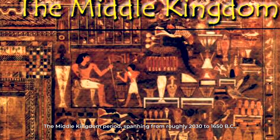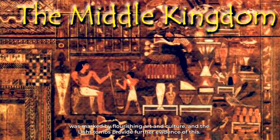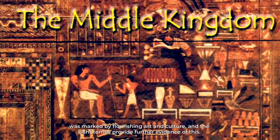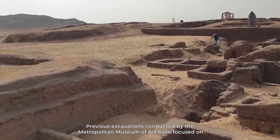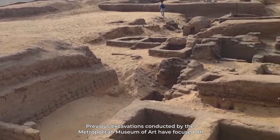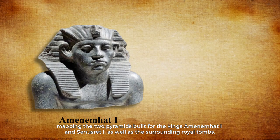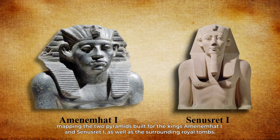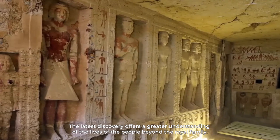The Middle Kingdom period, spanning from roughly 2030 to 1650 BC, was marked by flourishing art and culture, and the Lysht tombs provide further evidence of this. Previous excavations conducted by the Metropolitan Museum of Art focused on mapping the two pyramids built for Kings Amenemhat I and Senusret I, as well as the surrounding royal tombs. The latest discovery offers a greater understanding of the lives of people beyond the royal family.